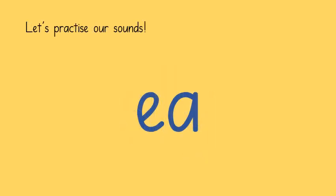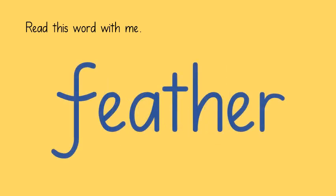We have previously learned that this digraph makes the sound E. However, we have also just learned that it can make the sound E. In this word, the digraph makes the sound E. Let's read it together. It also makes an E sound in this word.